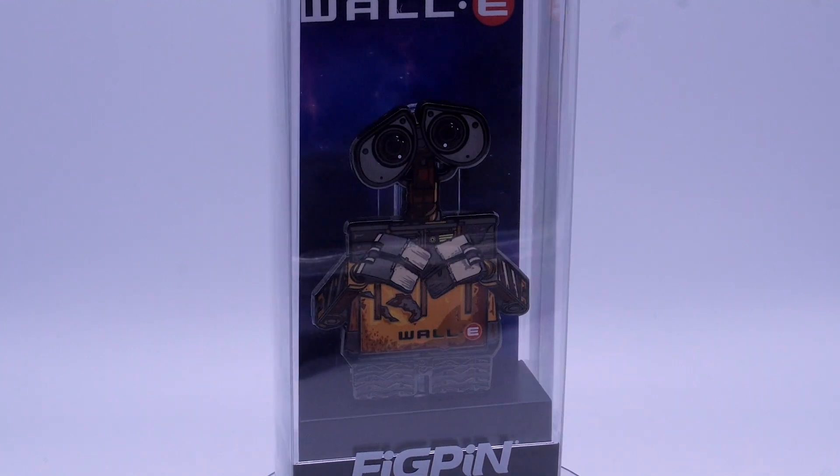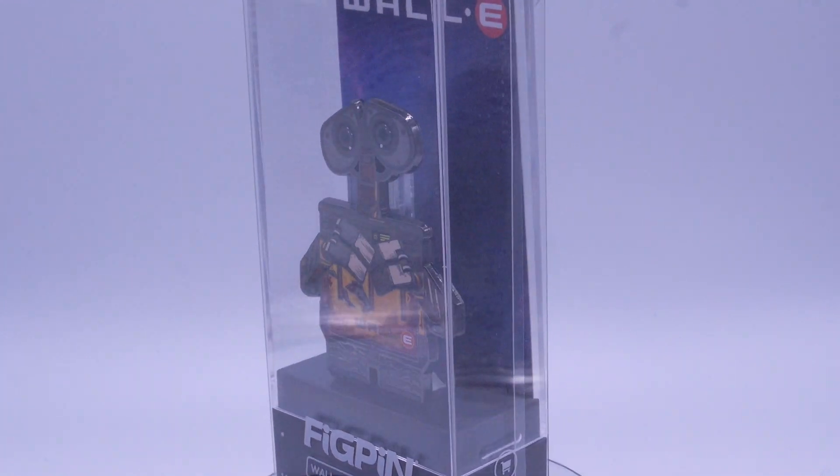That is the WALL-E Fig Pin — a very cool addition to my fig pin collection. I only have a couple, so this is going to go right in. Do you guys collect fig pins? Let me know in the comments down below. Do you guys like the WALL-E Fig Pin? He is pretty awesome in my own opinion — let me know what you guys think in the comment section down below.